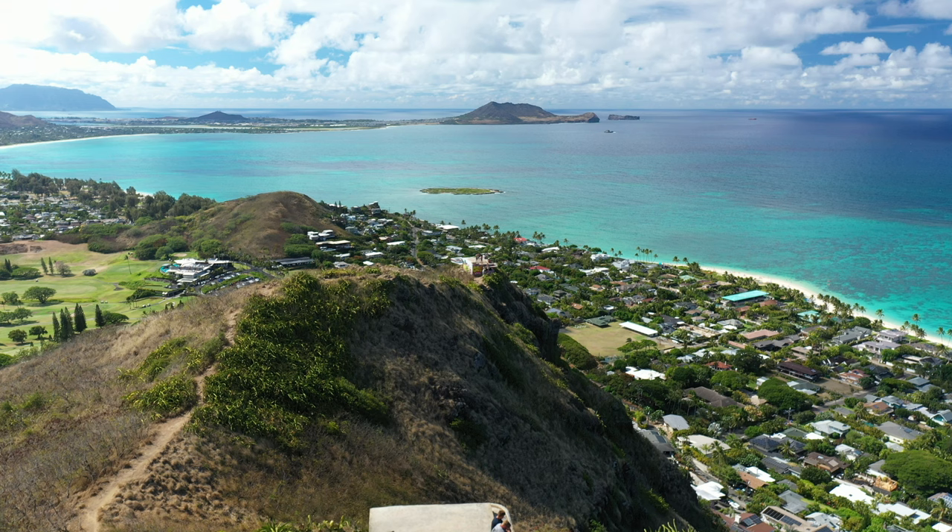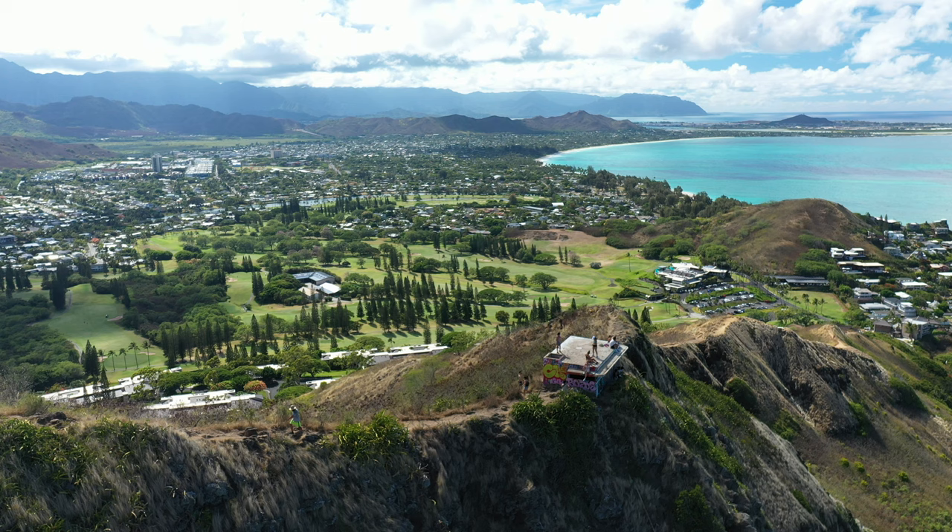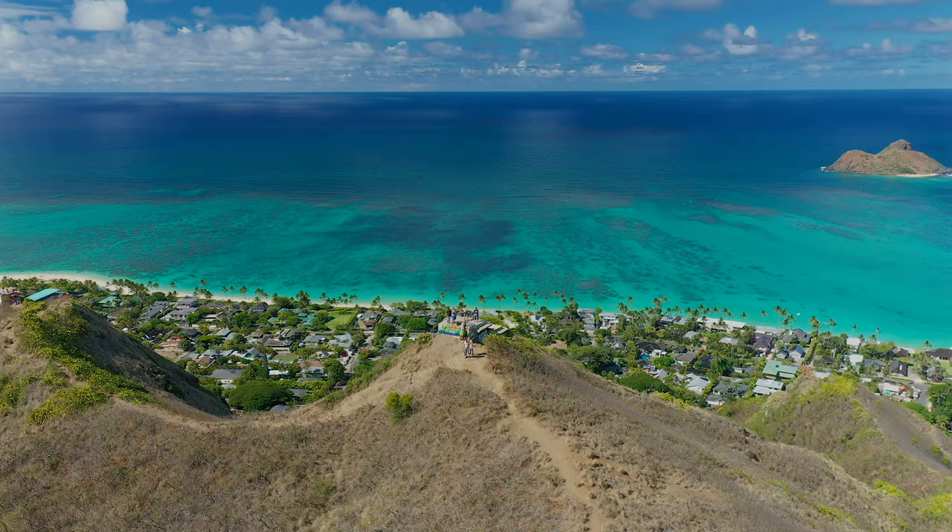The second pillbox is only about two minutes more and you can see it the whole time. These pillboxes date back to 1943 and were used as artillery observation stations, and have never actually held any type of weapons. The pillboxes sit on four acres that are owned by the Department of Land and Natural Resources.